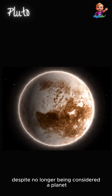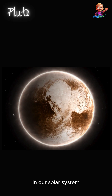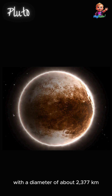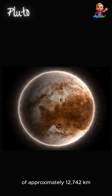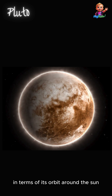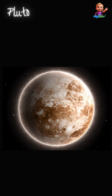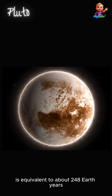Despite no longer being considered a planet, Pluto remains a fascinating object of study in our solar system. Pluto is significantly smaller than Earth, with a diameter of about 2,377 kilometers compared to Earth's approximately 12,742 kilometers. Pluto takes about 248 Earth years to complete one revolution around the sun — meaning a year on Pluto is equivalent to about 248 Earth years.